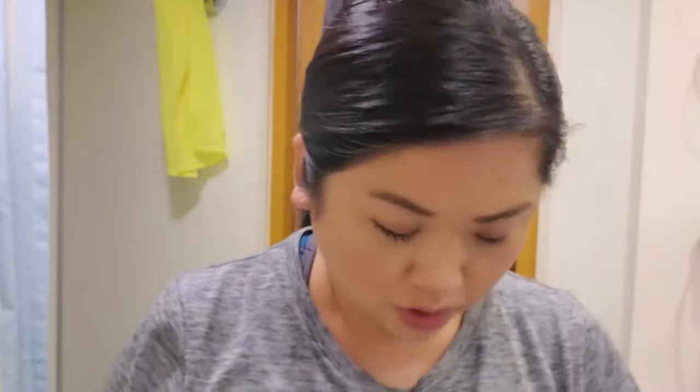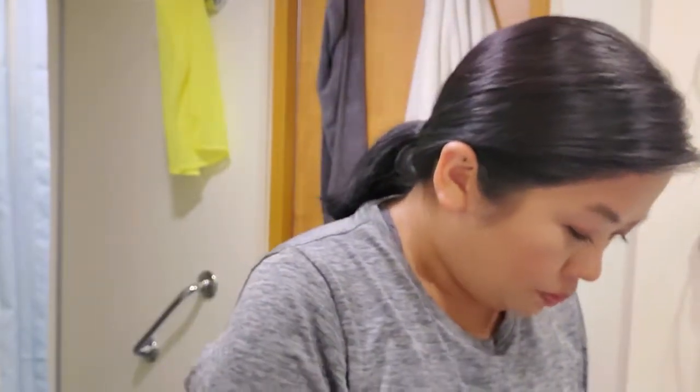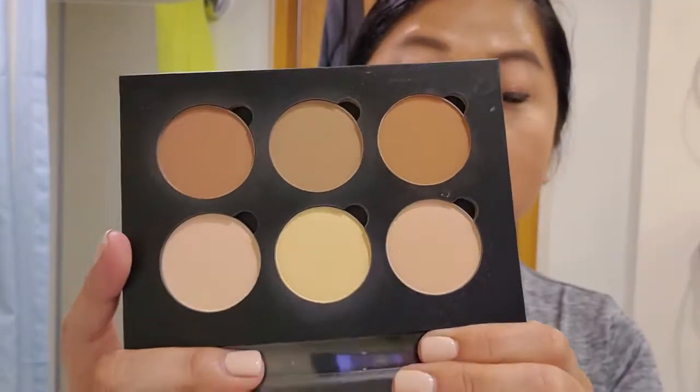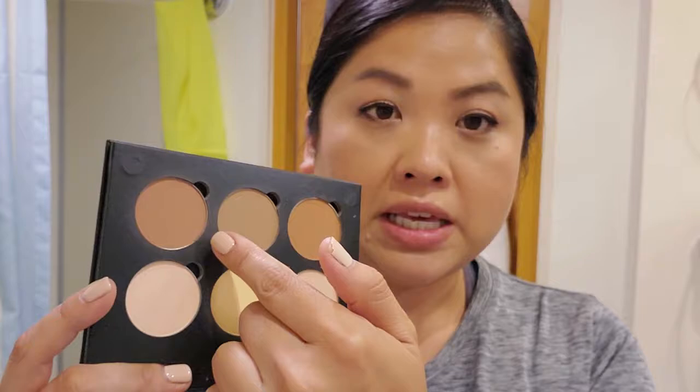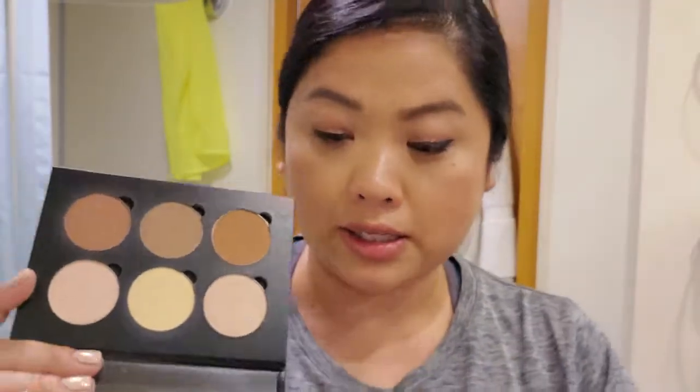Next is bronzer — I brought my Anastasia Beverly Hills Contour Kit in Light to Medium. It has a yellow corrector and a highlighter, which I don't really love, but I use all the shades as eyeshadows and for contouring. I really like this kit — it's smaller than the Kat Von D one, which is what I usually bring.